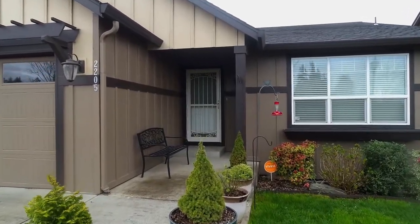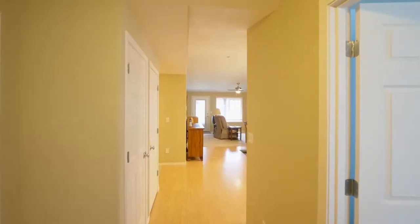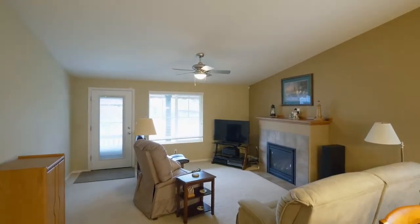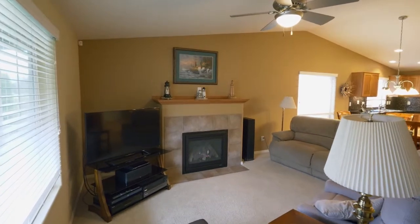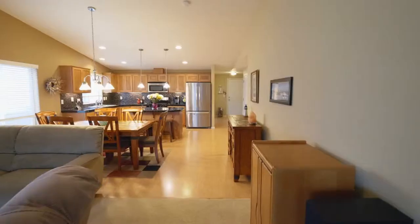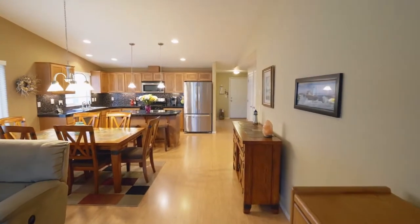Heading inside, you'll discover an inviting great room floor plan with bamboo flooring and vaulted ceilings. The great room has direct access to the patio and a cozy fireplace, and it opens to the dining area.